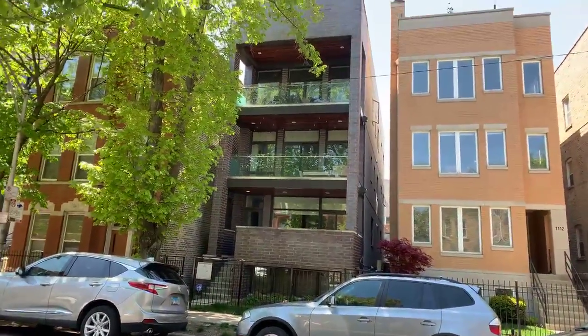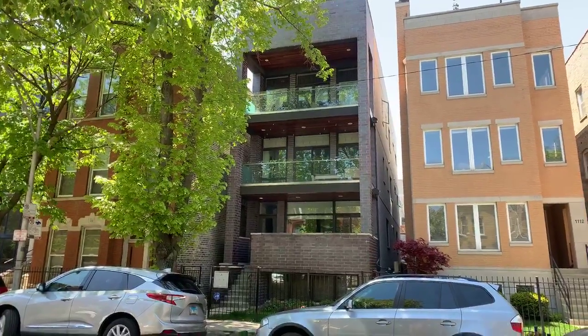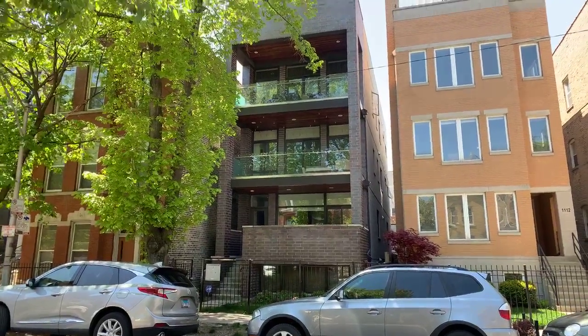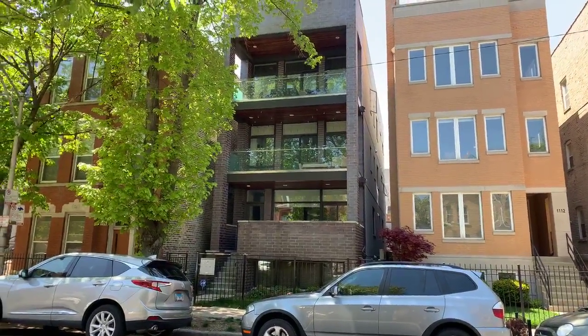We're at Paulina and Division — 1110 North Paulina. I'm going to be listing it in the private network today as the sellers are continuing to get the house ready to go public. Turn around — this is the building right here, that brown one. It was built in 2014, so practically new construction. I'm going to be listing the first unit, the duplex down.